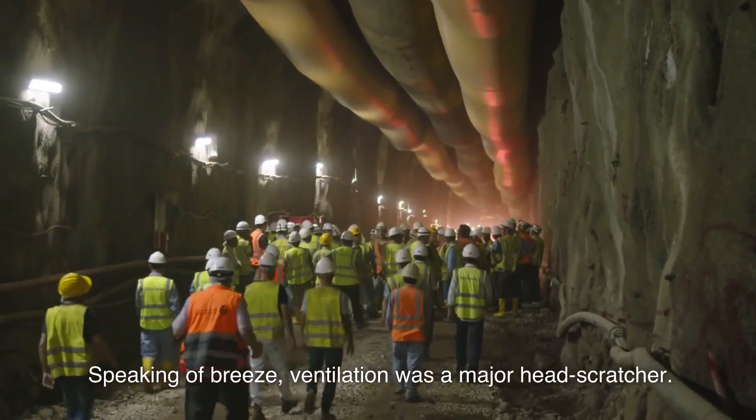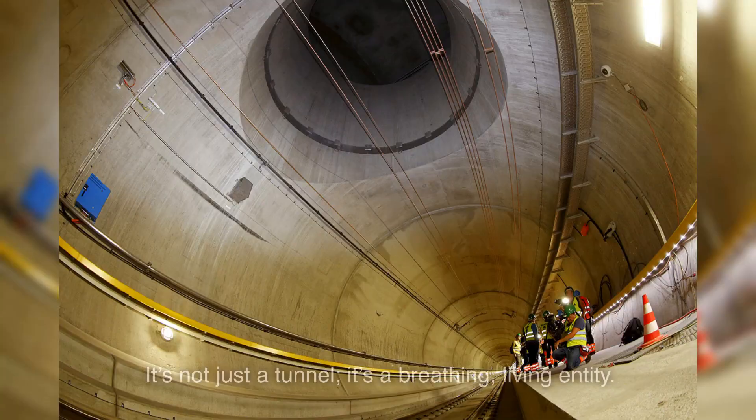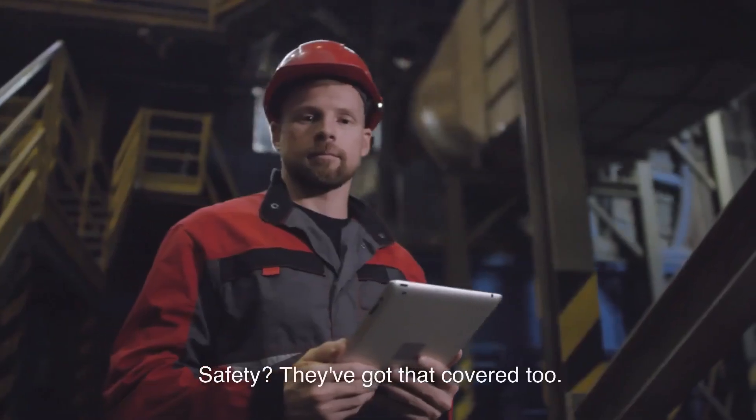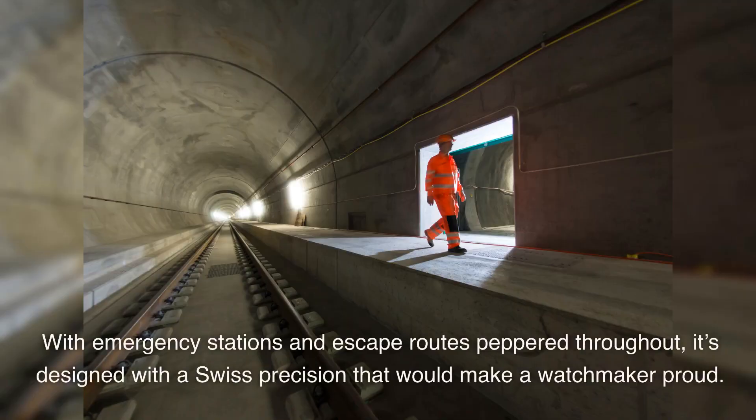Speaking of breeze, ventilation was a major head-scratcher. How do you get fresh air into the belly of the world's longest tunnel? With gigantic fans and an intricate system of shafts and passages. It's not just a tunnel — it's a breathing, living entity. Safety? They've got that covered too. With emergency stations and escape routes peppered throughout, it's designed with a Swiss precision that would make a watchmaker proud.